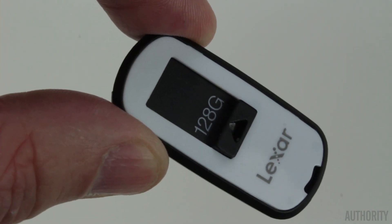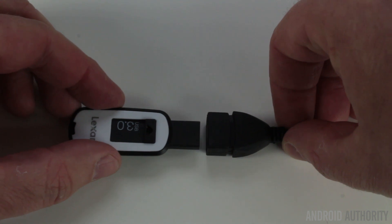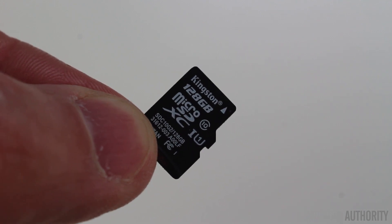First, I took a 128 gigabyte USB flash drive and connected it to a variety of Android smartphones using a micro USB to USB OTG converter cable. I also took a 128 gigabyte microSD card and used that in a variety of devices to see whether that was recognized. Now here's the interesting thing: my USB drive came pre-formatted as FAT 32, even though it's 128 gigabytes. But the microSD card came pre-formatted as exFAT. I reformatted both cards in the opposite file systems to see whether that had any effect.